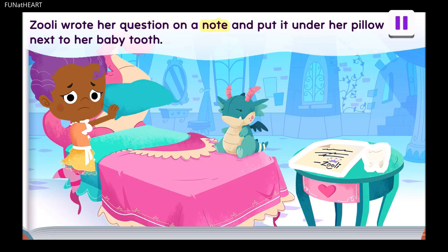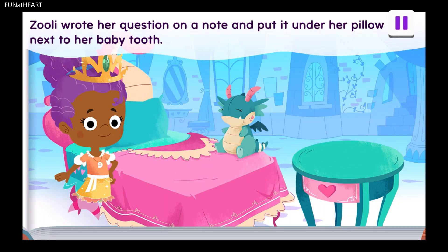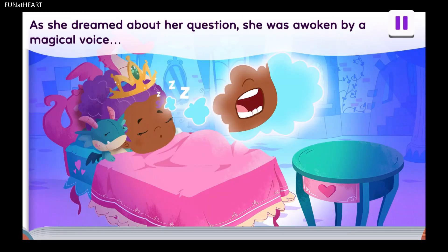Zoolie wrote her question on a note and put it under her pillow next to her baby tooth. As she dreamed about her question, she was awoken by a magical voice.